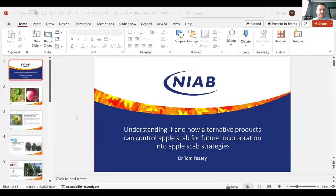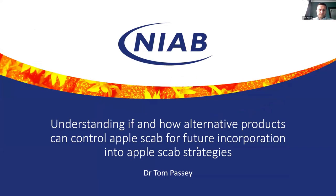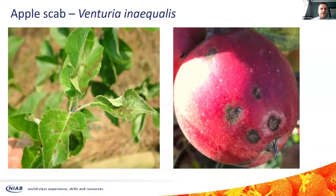Hopefully you can see my slides. We're going to be talking about apple scab today.